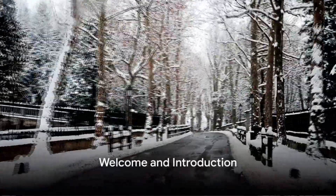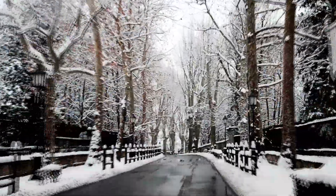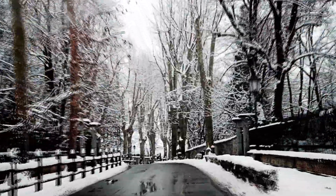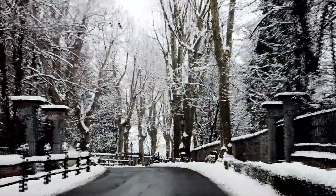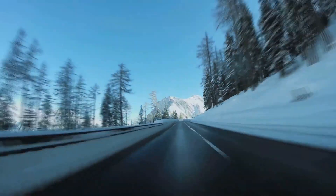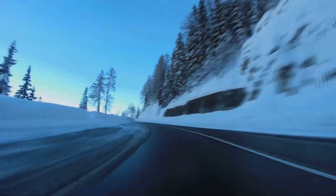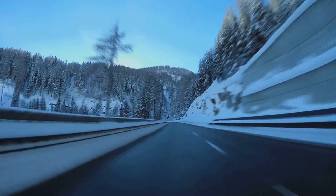Are you ready for winter driving? If that question makes you a tad nervous, don't worry, you're not alone. Winter roads with their snow and ice can be a challenge, even for the most experienced drivers among us. But fear not, because we're here to equip you with the knowledge and tips you need to navigate those frosty roads with confidence.